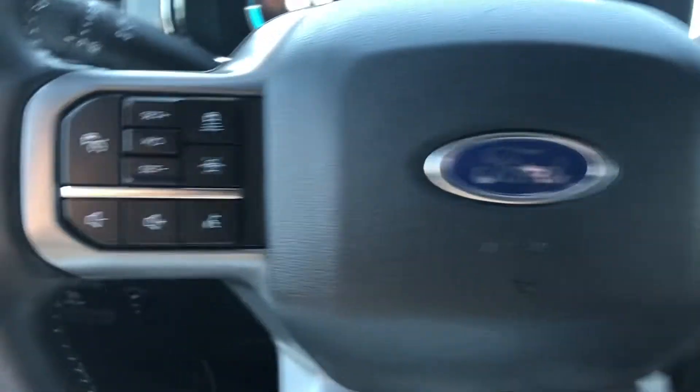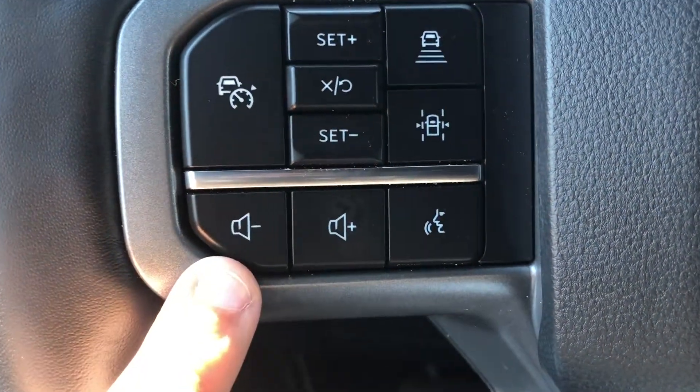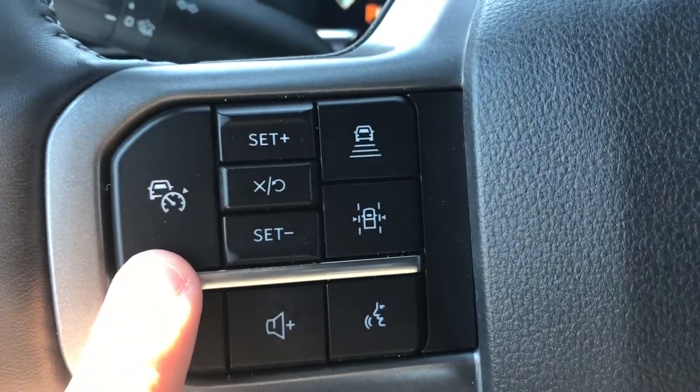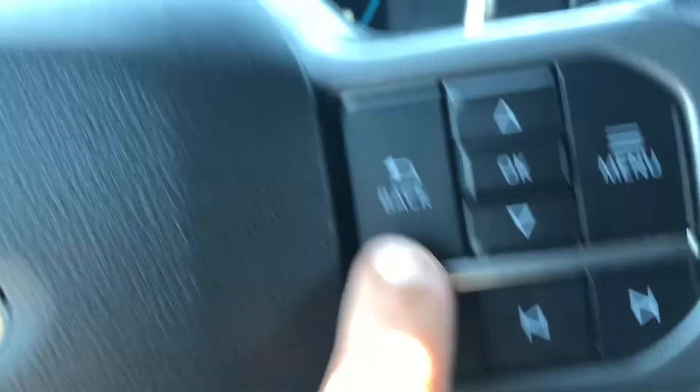Moving up to the driver's seat and taking a look at the steering wheel, on the left hand side we do have the SYNC voice activated system button, your steering wheel mounted audio controls, as well as the buttons for your adaptive cruise control. On the right hand side you do have your phone buttons as well as the buttons for your dashboard menu.